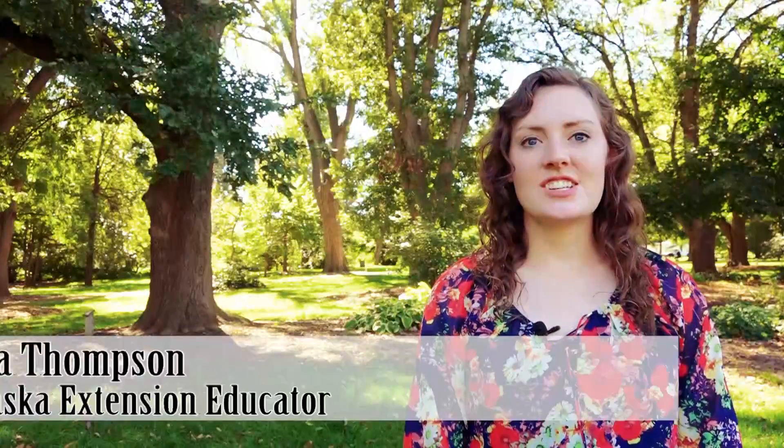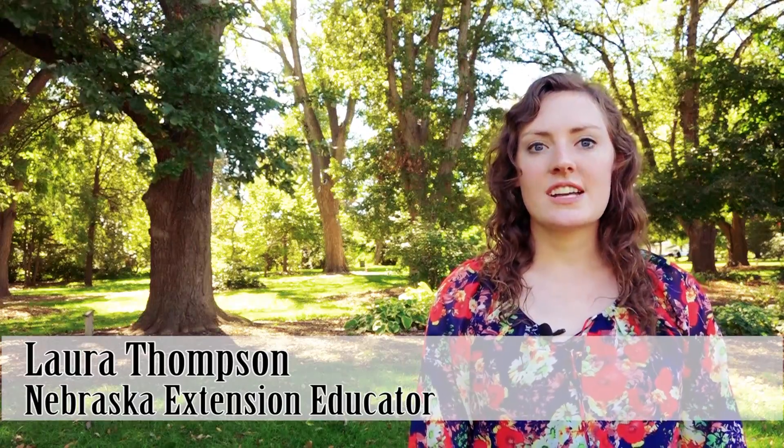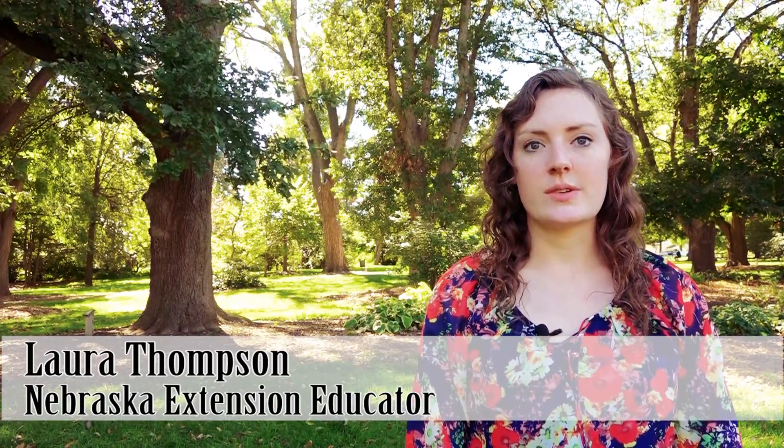Hi, I'm Laura Thompson, Extension Educator of Cropping Systems and Agriculture Technologies and co-coordinator of the Nebraska On-Farm Research Network.